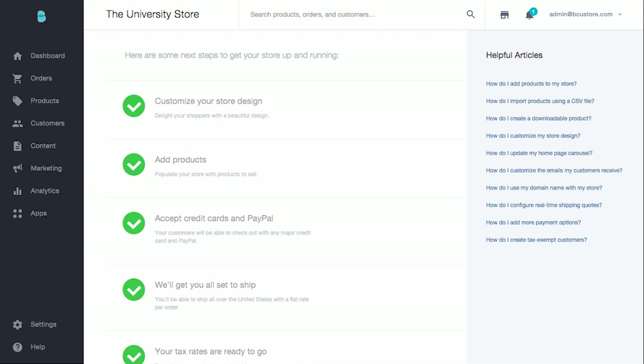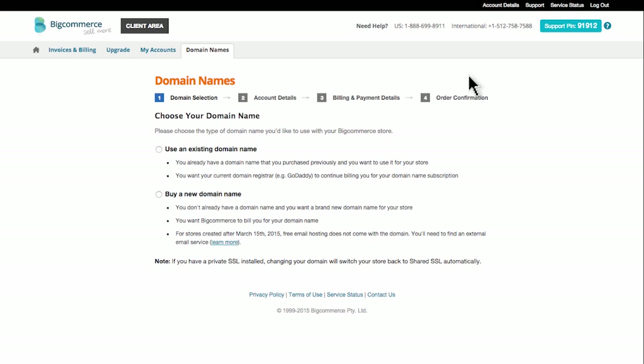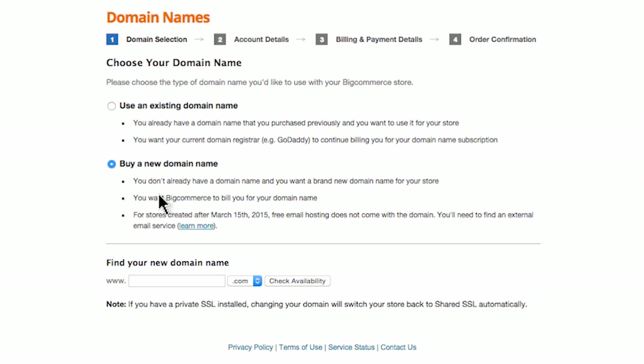Whether you've come already prepared with your domain name, or you want to purchase a domain name from BigCommerce, you'll want to go to Settings, Domain Name, under Server Settings. Here, you can choose to use an existing domain name — this is for those of you who have purchased your domain from an outside registrar like Namecheap, GoDaddy, or Register.com. The second option allows you to check the availability of your preferred domain name and purchase it directly through BigCommerce.